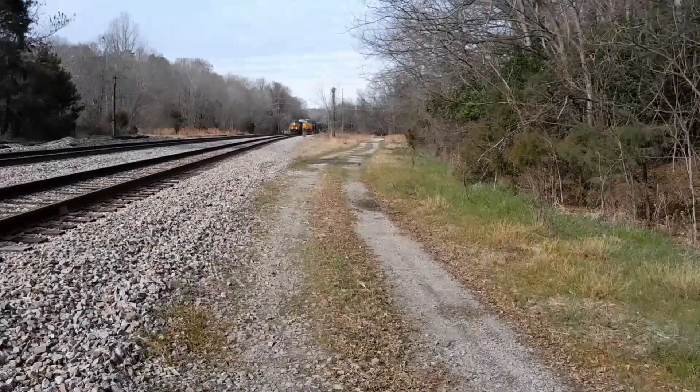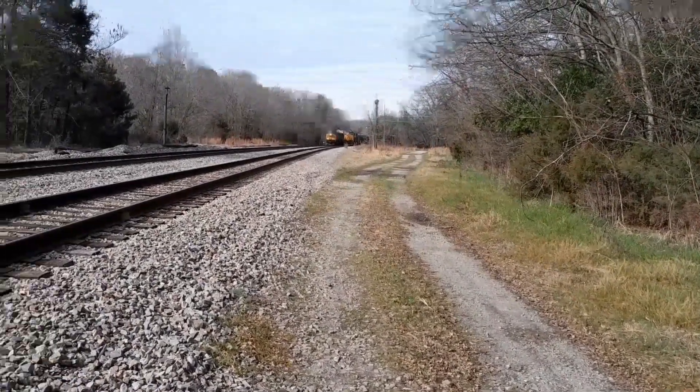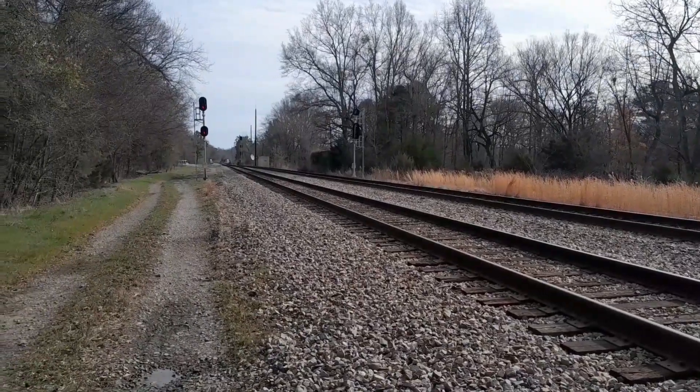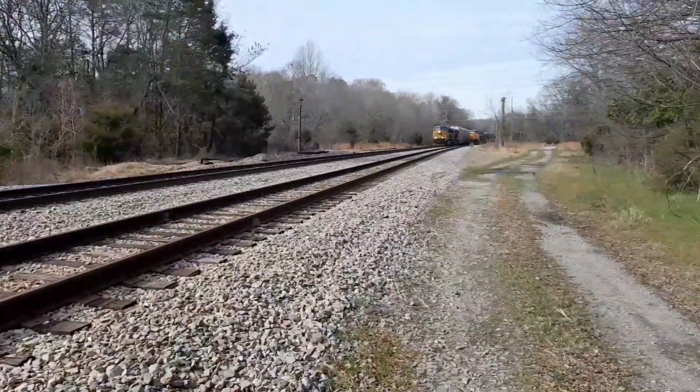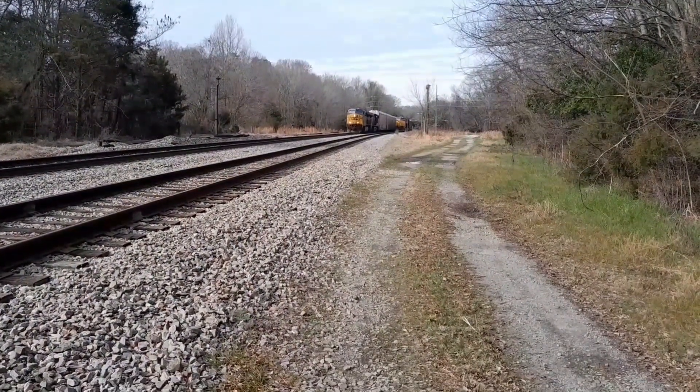All right, we got a train on the main line. We got one rolling south, auto racks rolling south on the side. He's got a clear signal down here, medium clear signal. The main line's got a stop signal. Auto racks rolling north.